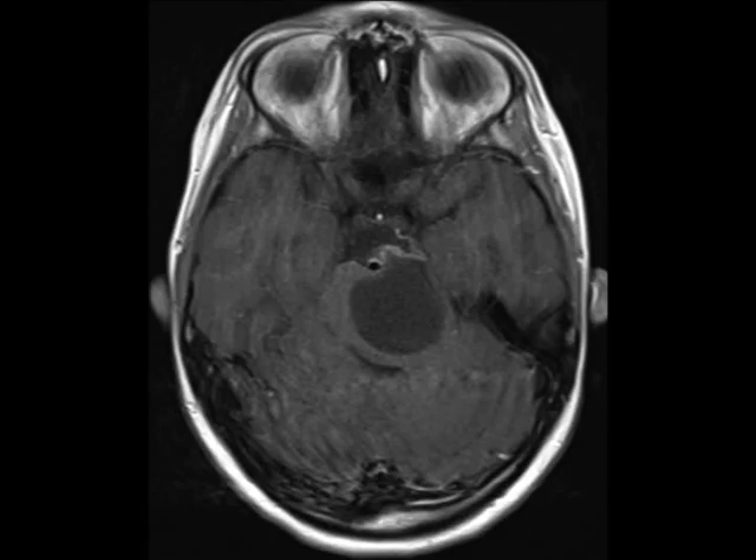This is an eight-year-old female with worsening headaches and emesis. The images demonstrate a predominantly cystic T1 hypo-intense, FLAIR moderately hyper-intense, and T2 hyper-intense lesion centered within the pons and left brachium pontis.